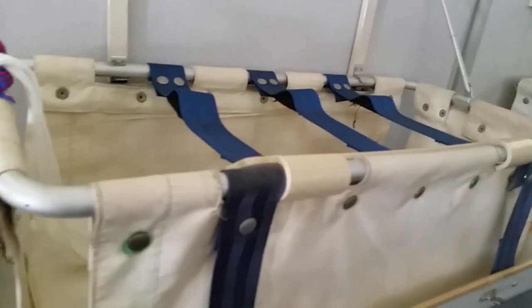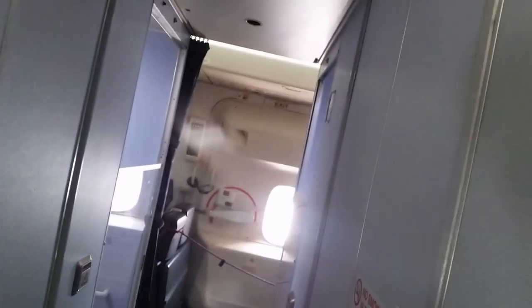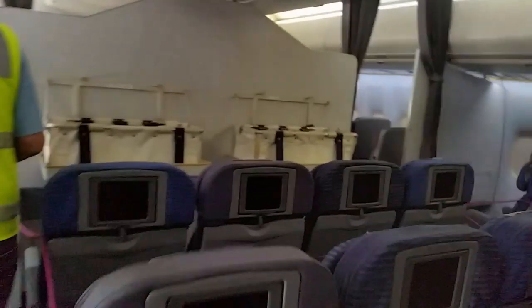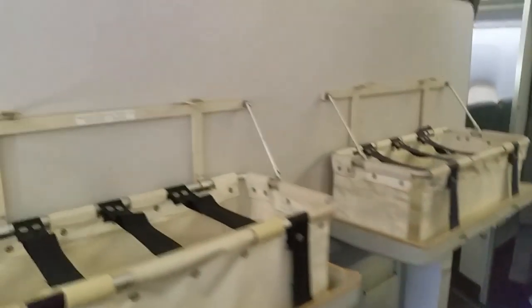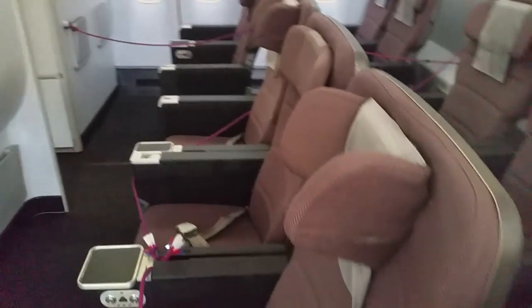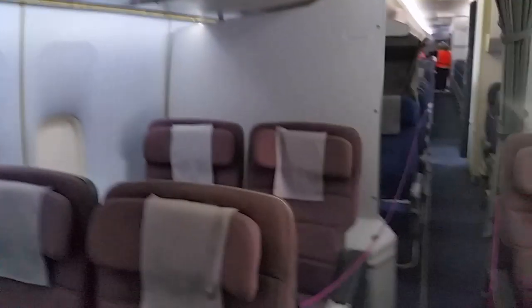Here are the baby bassinets — everyone loves sitting just behind those, sorry to all those mums out there. There are special toilets and unique large doors. And the rest of the business class. These are the seats you get in premium economy. Here's one of the catering galleys.